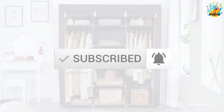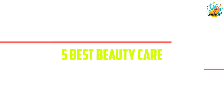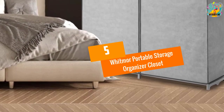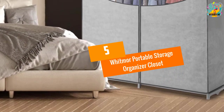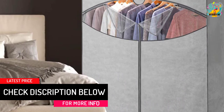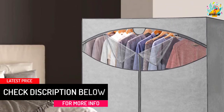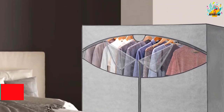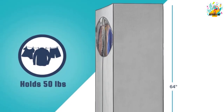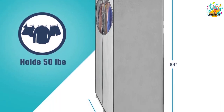Let's get started with the video. At number 5, the Whitmore Portable Storage Organizer Closet. Make your wardrobe management convenient by using this freestanding and portable closet. The closet system makes installation and disassembly tool-free and hassle-free. The movable closet organizer is perfect to place in your office, home, dormitory, backstage theater, and other places.